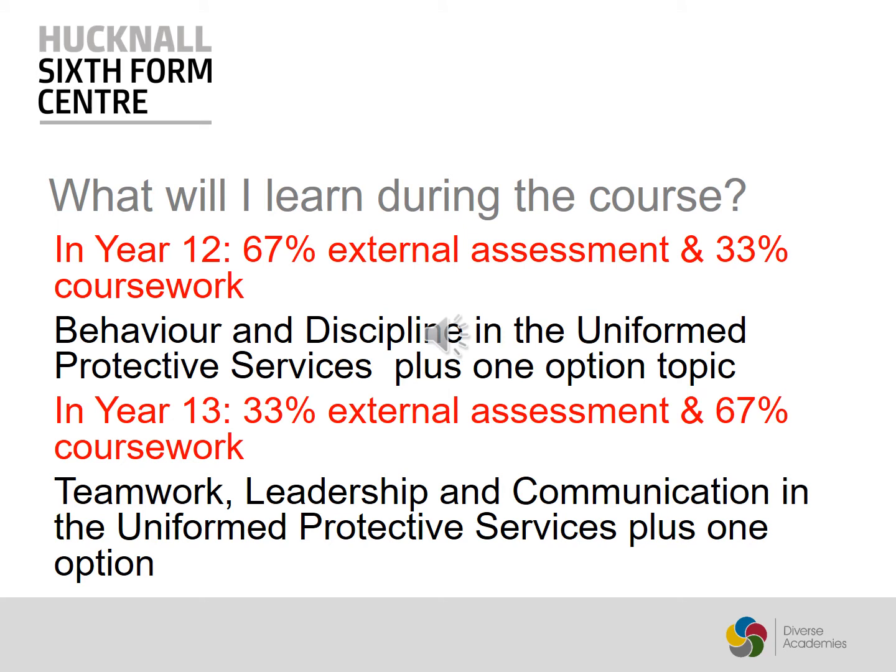In year 12 of the course, 67% of your final grade is determined by external assessment — this is a two-hour exam. An additional 33% of that year is made up by internally assessed coursework. The main topic for the year is behaviour and discipline in the Uniformed Protective Services. You will also study one option topic.